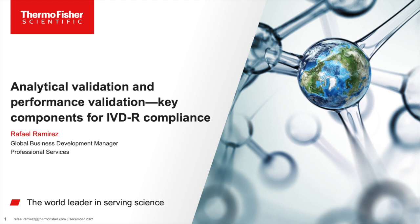Rafael is the Global Business Development Manager at Thermo Fisher Scientific for Professional Services. In this role, Rafael works with users in regulated laboratories and identifies ways to enable those users to comply with their regulatory requirements. Throughout his career, he has specialized in qualification and validation services, particularly computer system validation and analytical validation consulting services. He has assisted pharma, biopharma, and clinical laboratories across the globe to meet their compliance needs.